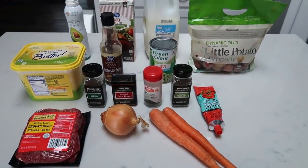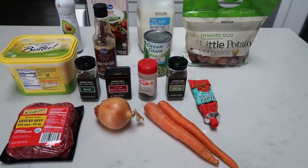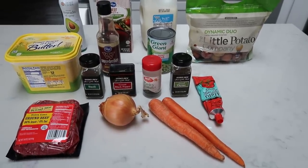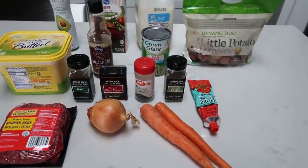For tonight's dinner, I'm going to be making shepherd's pie — I am super excited. My husband is stoked to have this for dinner tonight. He is very much a meat and potato guy, so this is right up his alley. Let me show you everything you're going to need for the shepherd's pie.